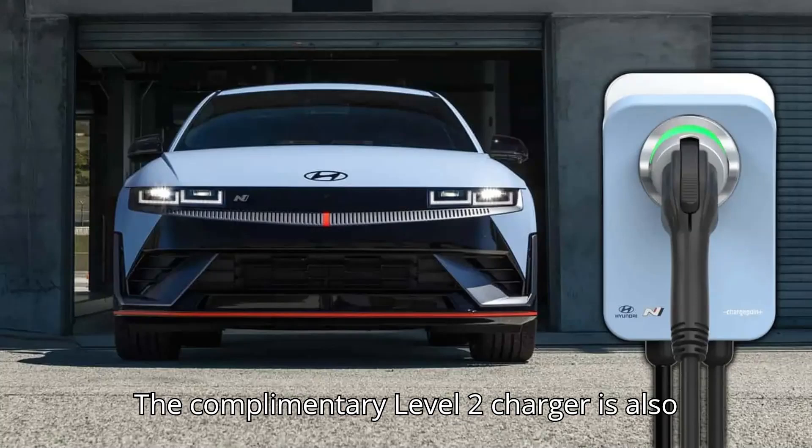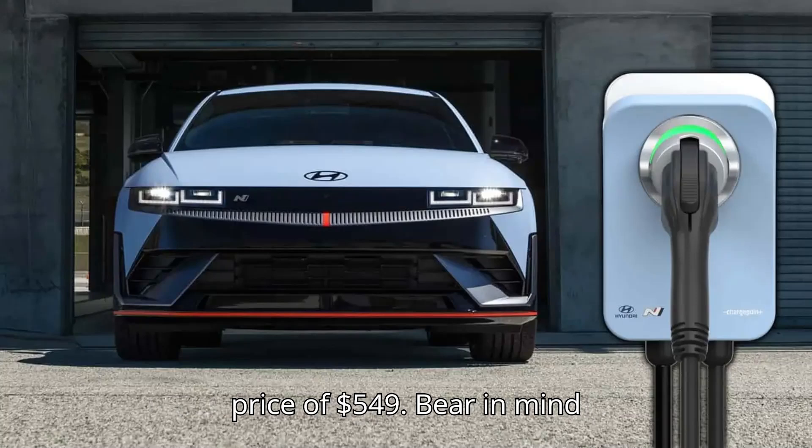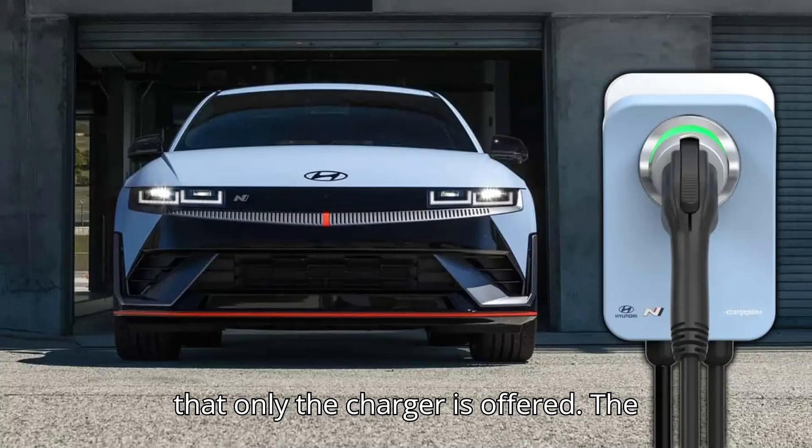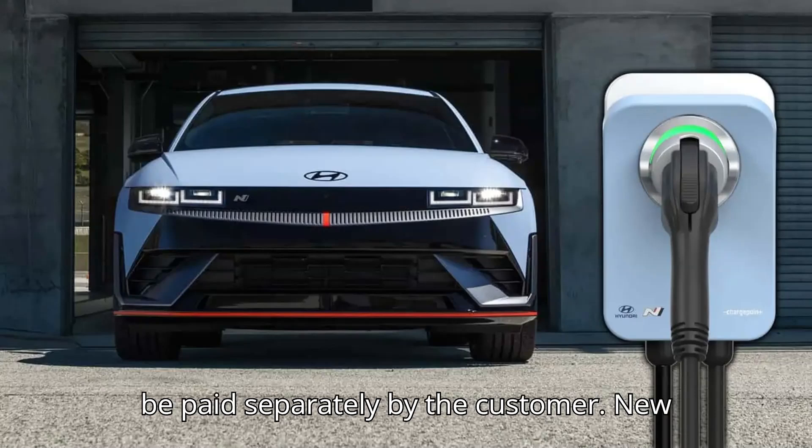The complimentary Level 2 charger is also offered by ChargePoint and has a retail price of $549. Bear in mind that only the charger is offered — the installation fees are separate and will be paid separately by the customer.